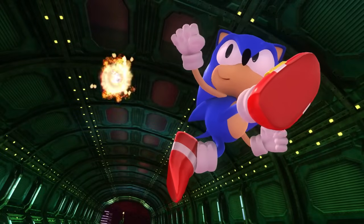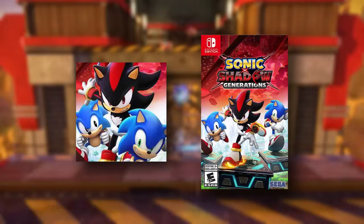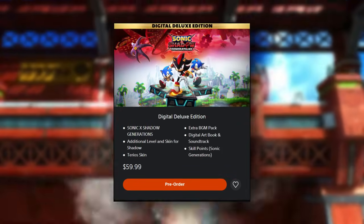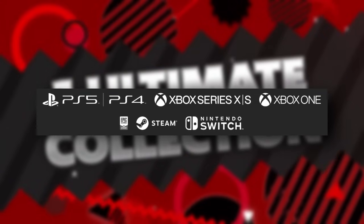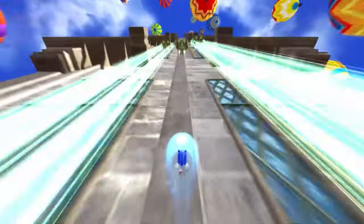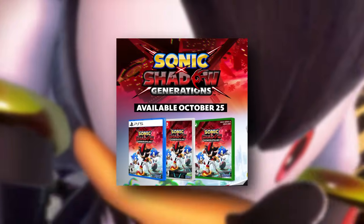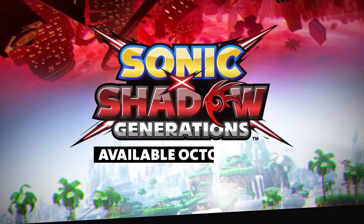Like most games nowadays, Sonic x Shadow Generations will be available in both a digital and physical format. If you choose to buy digitally, you can either buy the main game or a digital deluxe edition. The digital editions are available on PS5, PS4, Xbox Series X and S, Xbox One, Nintendo Switch, Epic Game Store, and Steam. If you choose to buy physical, you have the option of PS5, Xbox Series X, Xbox One, and Nintendo Switch.